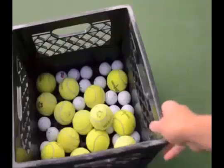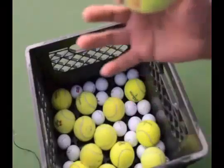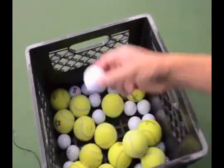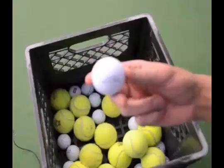Imagine all these balls being like your cholesterol. You have the bad cholesterol, the LDL cholesterol. You have large, fluffy LDL cholesterol molecules, and you have small, dense LDL particles. The small, dense ones are the more dangerous.